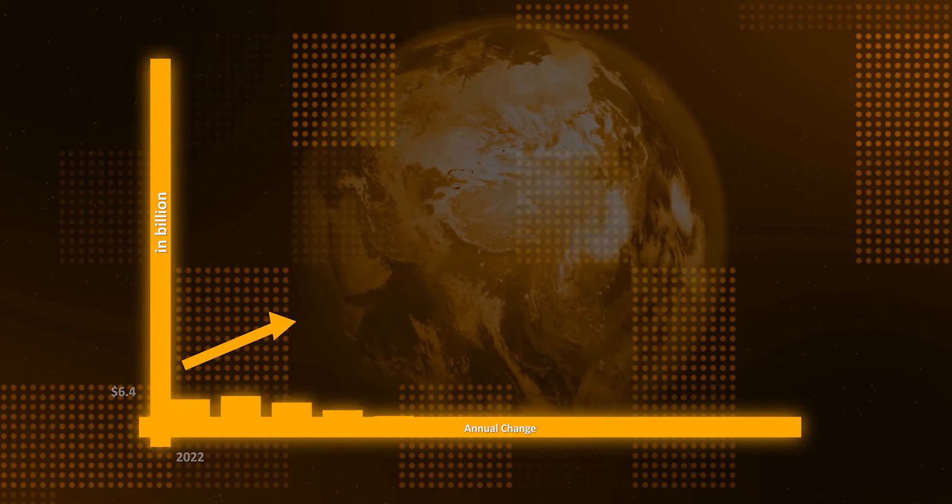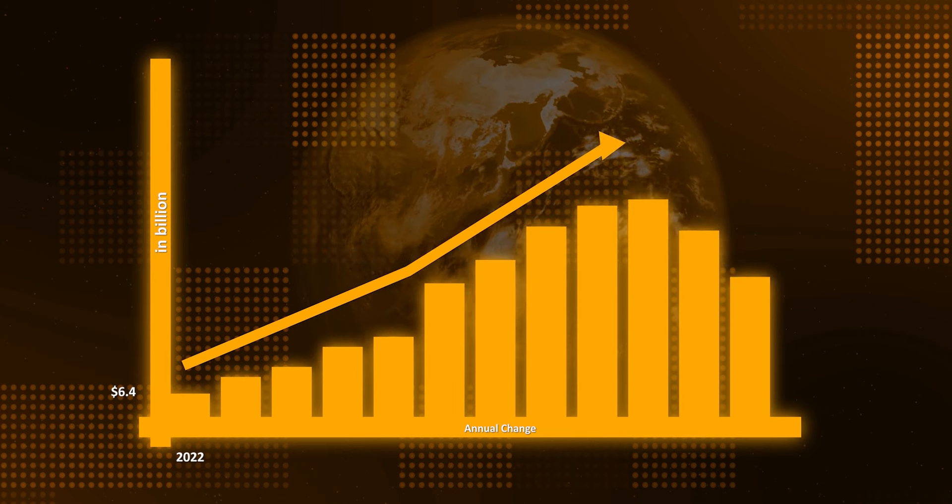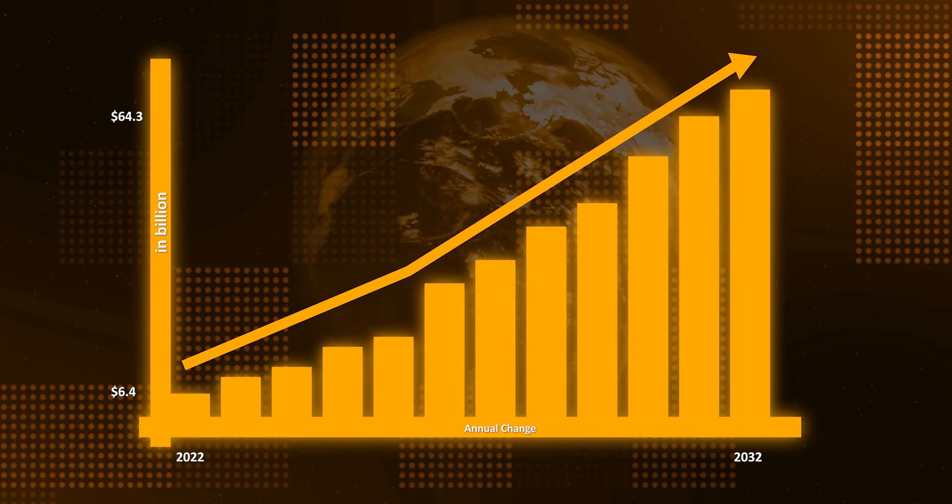Print on demand is exploding. There are merchants making tens of thousands of dollars each month, hundreds of thousands of dollars each year, and I myself have sold close to 10 million dollars in the past 10 years in the print on demand industry. The POD industry is tipped to grow from 6.4 billion dollars in 2022 to 64.3 billion in 2032.